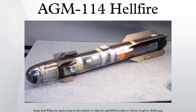Fixed-wing aircraft platforms include the Beechcraft King Air, AC-208 Combat Caravan, KC-130 Harvest Hawk, A-29 Super Tucano, and Air Tractor AT-802U. Unmanned aircraft platforms include the MQ-1B Predator, MQ-9 Reaper, and MQ-1C Grey Eagle.